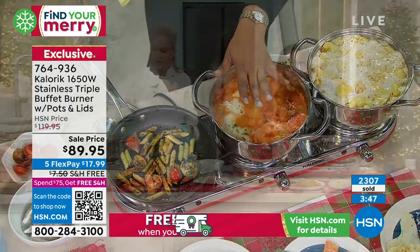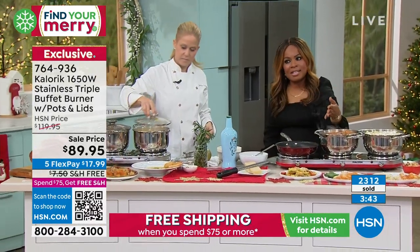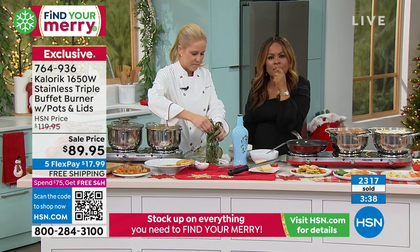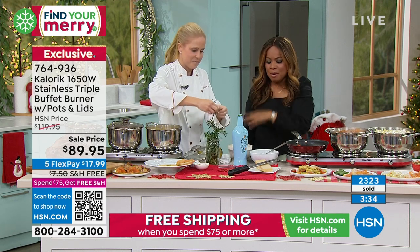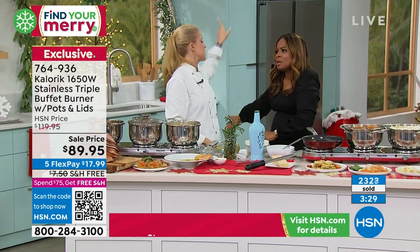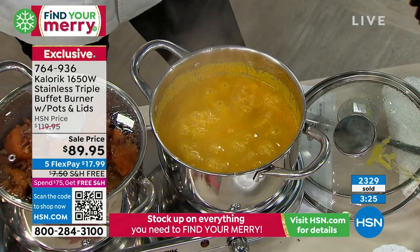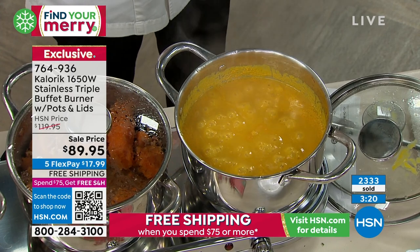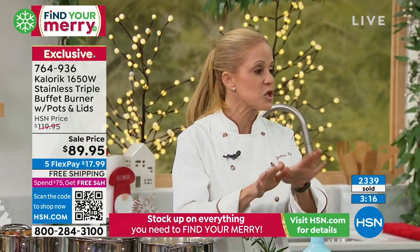Think about all of the dishes that you need to prepare between now and the holidays. I initially bought it because I was really trying to get smart about entertaining. I used to be one of those people that when I had guests over, I would be stuck in the kitchen. This is how you enjoy the party. You get to put the food out — there's a beauty for chefs when you ask for seconds.